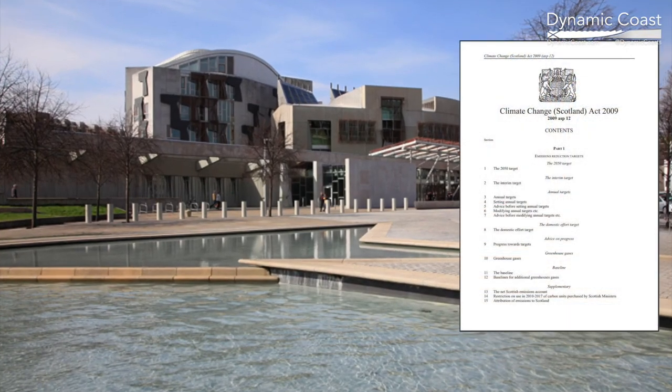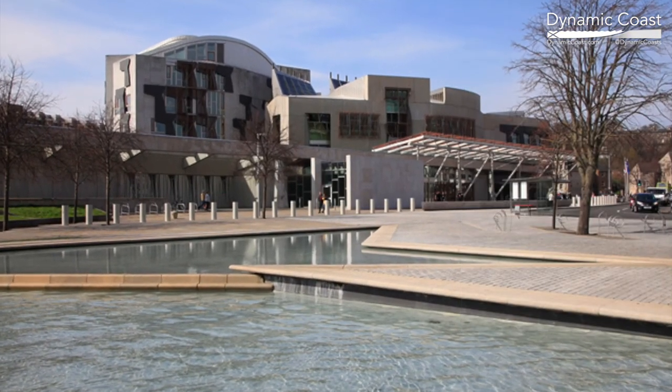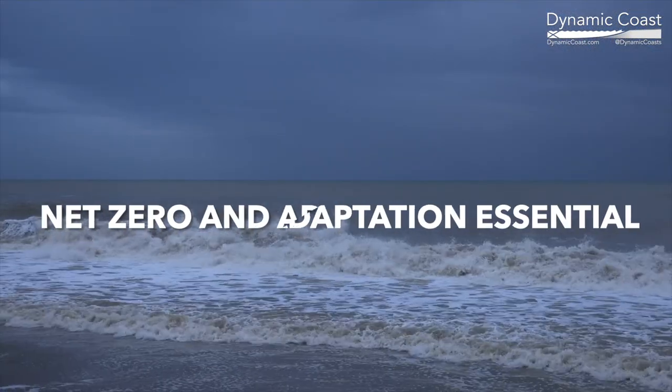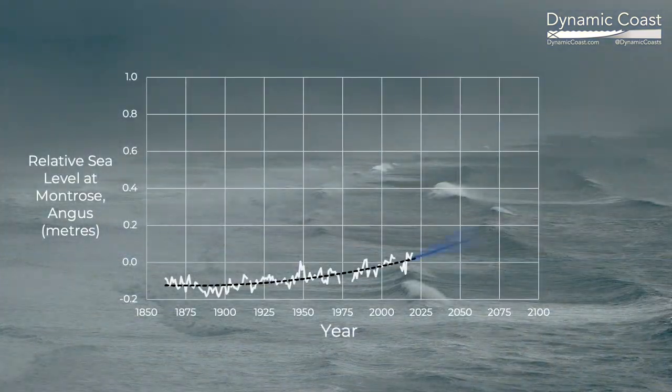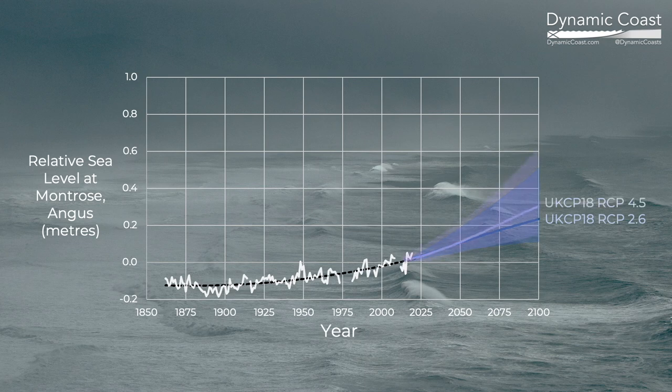The Climate Change Act places duties on the Scottish public sector to both cut climate emissions and plan and adapt to our future climate. One of the most obvious effects of climate change is sea level rise. It is affecting Scotland's coast now, causing more frequent coastal flooding and coastal erosion.